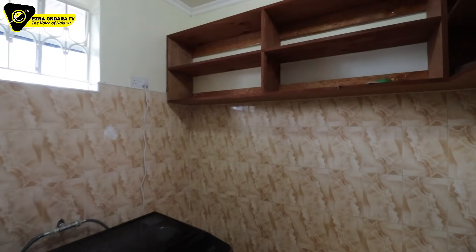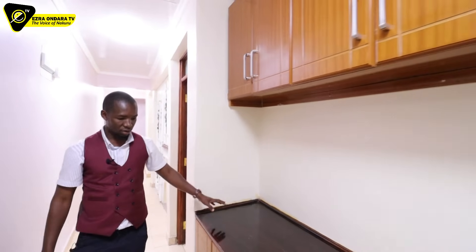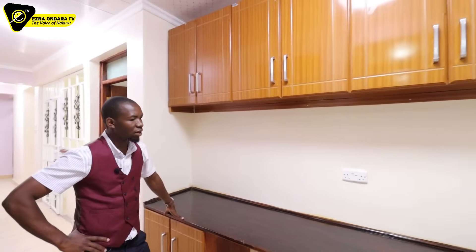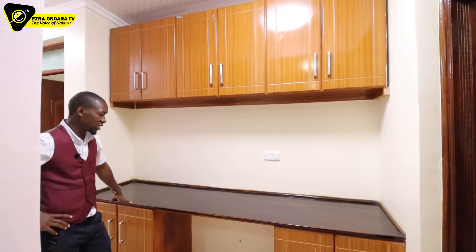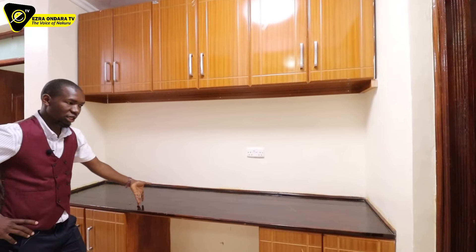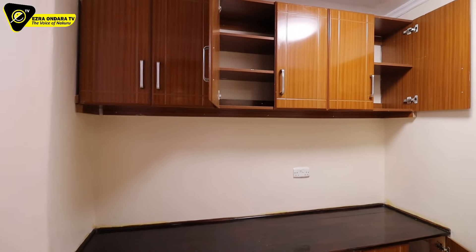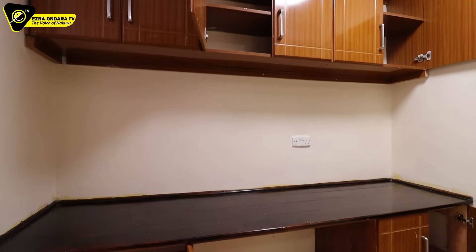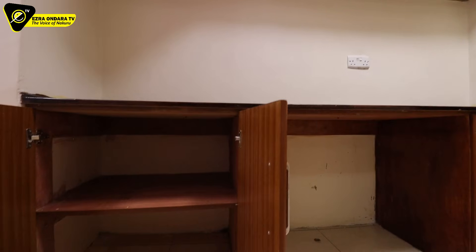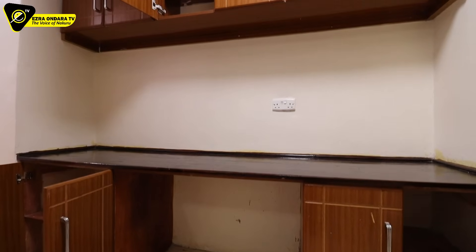When you come, you can organize yourself to enjoy life in abundance in this home. There is a laundry table here — you can see there are two power sockets. It also has more cabinets for storing laundry items. If you think otherwise, you tell us the function, but I think it's a laundry table.